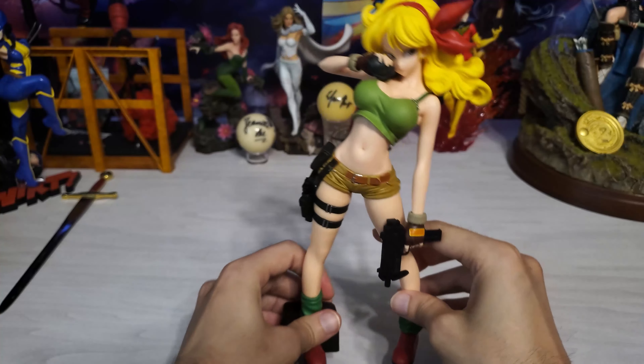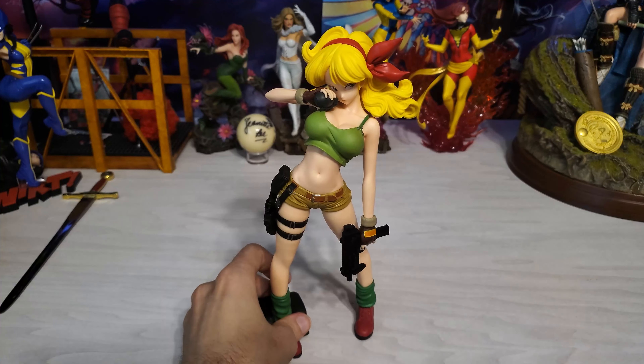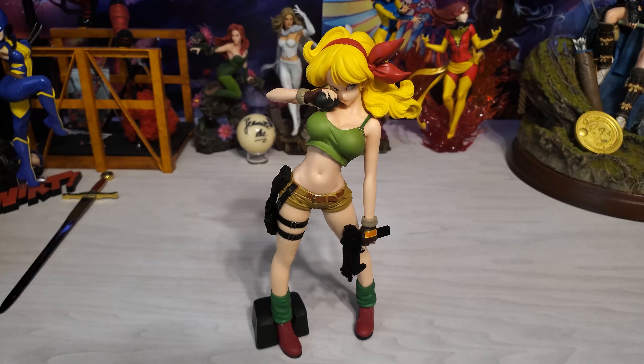If you like budget figures that actually look really nice and feel pretty high quality, Banpresto does a pretty good job. I know they don't have a wide variety of figures — it's mainly the more mainstream animes like Dragon Ball, One Piece, and a few others of that caliber.